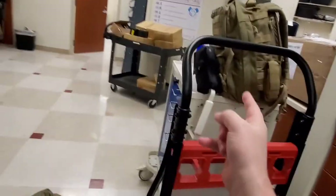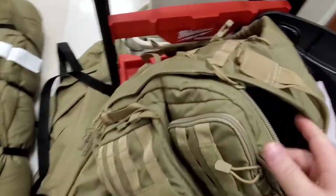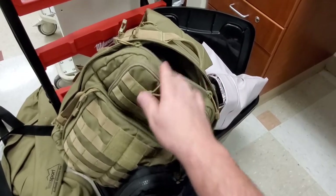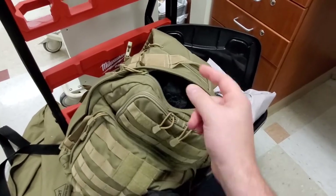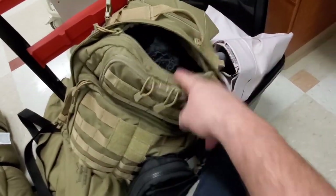My pack stays in my car at all times. In here I've got a couple days worth of clothing — definitely extra socks, definitely extra underwear, a couple different types of shirts, an extra work shirt, and some soft t-shirts.